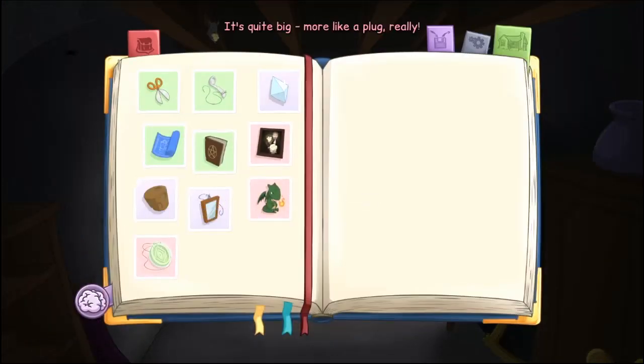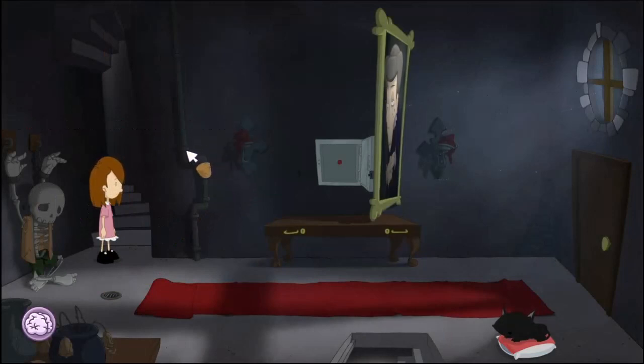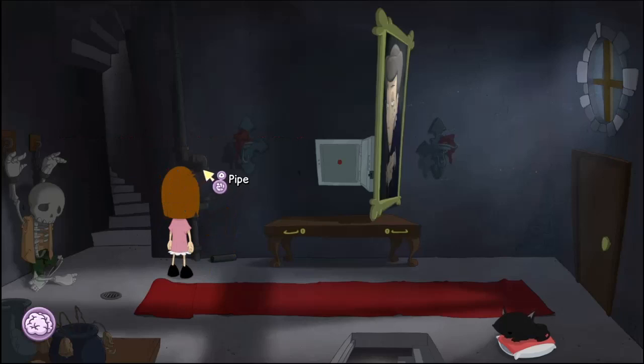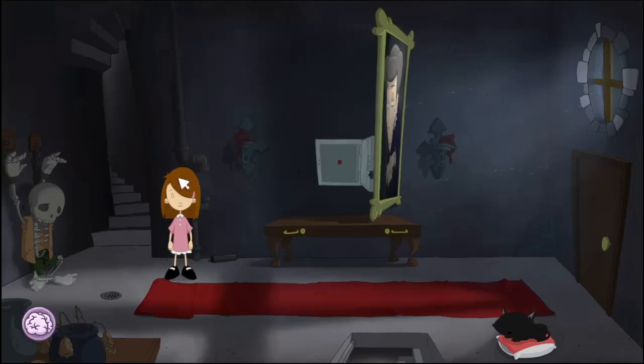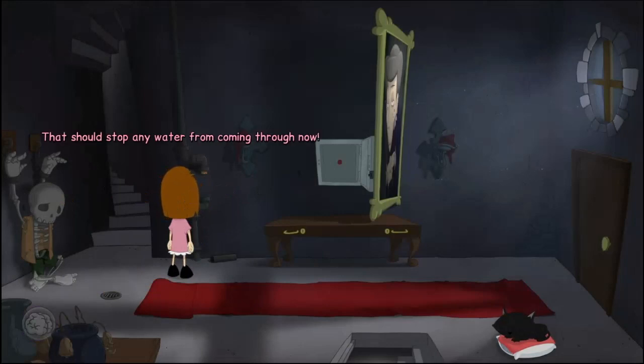It's quite big — more like a plug, really. Curse you, Anna! The pipe's all closed off — there's nowhere to put it. There's a section of pipe here that looks pretty loose. I could probably take this off to try and get that hair out. There! I don't see any point holding onto this pipe, though. It looks like this is the pipe running down — there's a gap where I took off a piece of the pipe now.